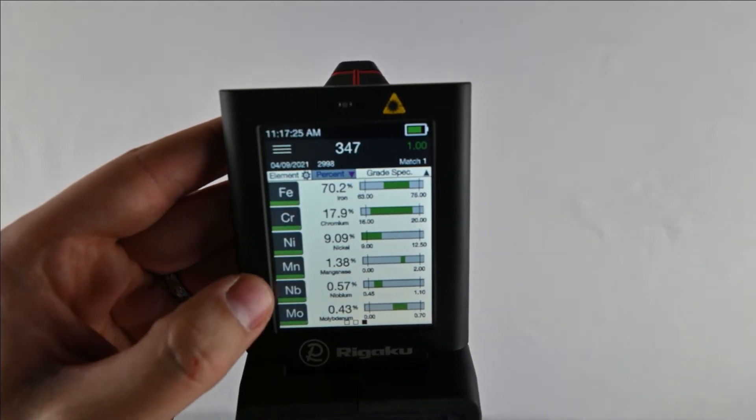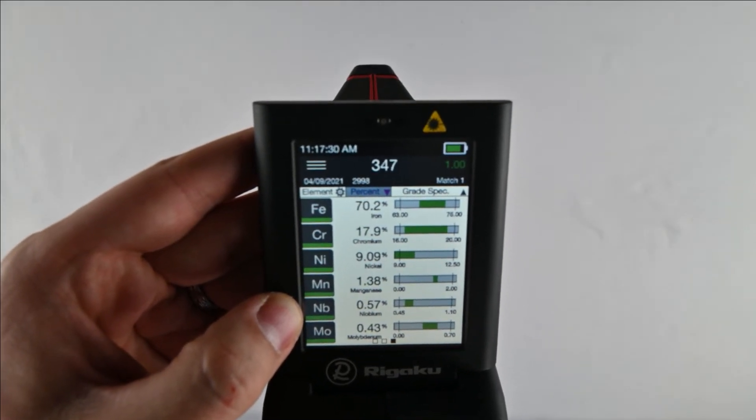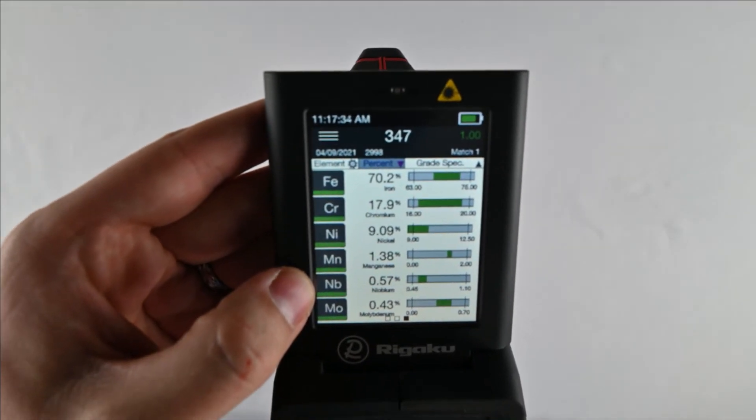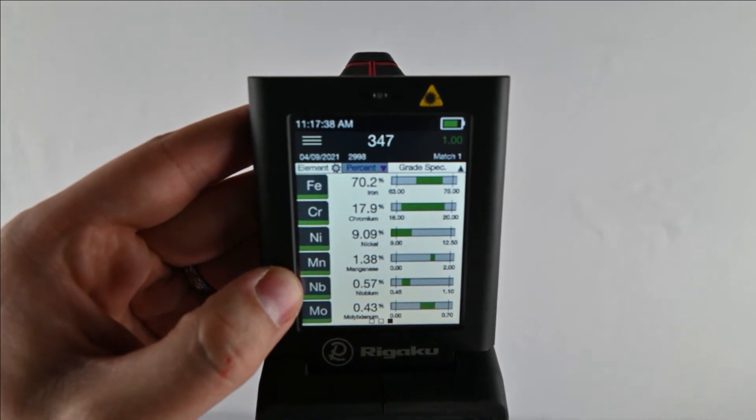Where you're going to see 347 used is in chemical processing, food processing, petroleum refinery, and sometimes as a weld filler material when welding 321. This niobium performs better than titanium for arc welding applications.